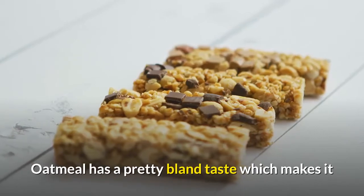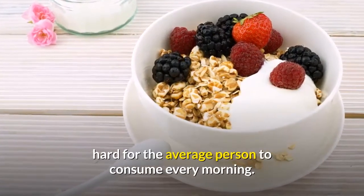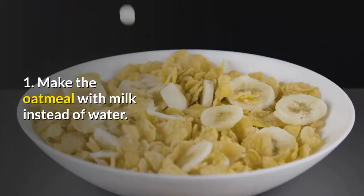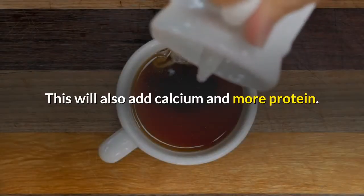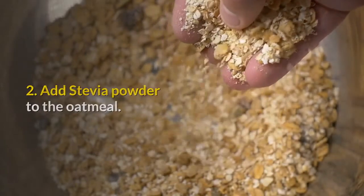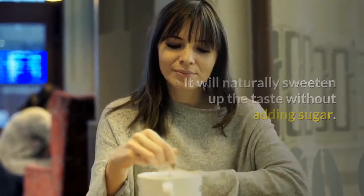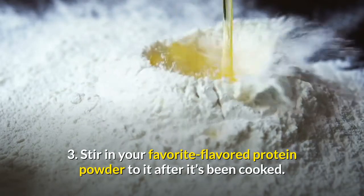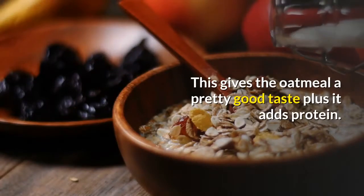Oatmeal has a pretty bland taste which makes it hard for the average person to consume every morning. Here are ways you can make it taste better. First, make the oatmeal with milk instead of water — this will also add calcium and more protein. Second, add stevia powder to the oatmeal; it will naturally sweeten up the taste without adding sugar. Third, stir in your favorite flavored protein powder after it's been cooked; this gives the oatmeal a pretty good taste plus it adds protein.